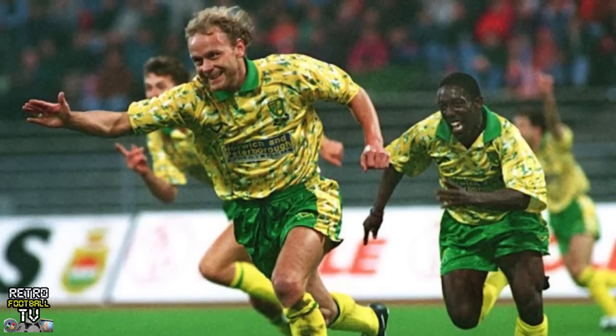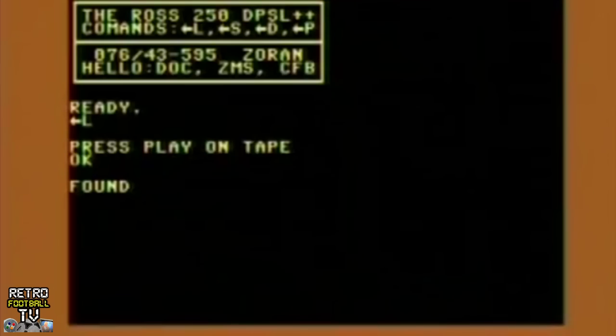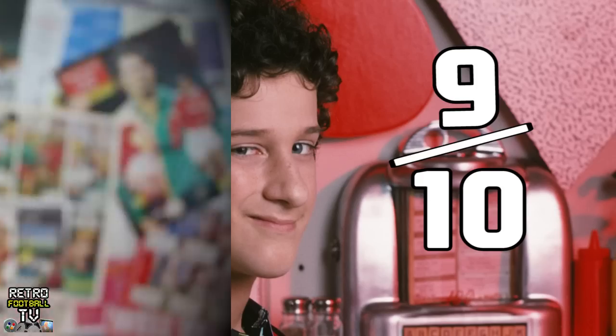Bonkers? This Norwich City classic — aka the Jenny Goss kit, aka the one that looks a little bit like a Commodore 64 loading screen, aka the one they famously beat Bayern Munich in the second round of the UEFA Cup in 1993 — gets a retro 90s rating of nine Screech from Saved by the Bell's out of ten.